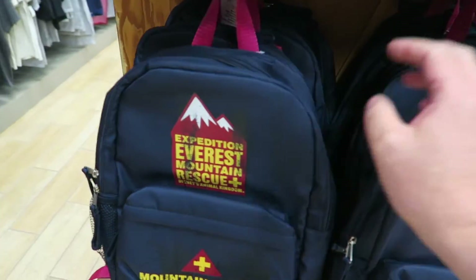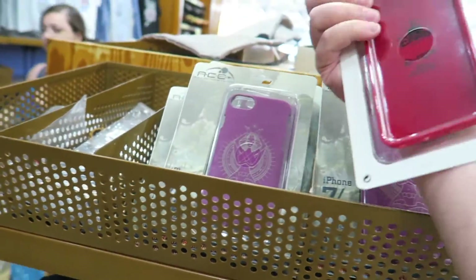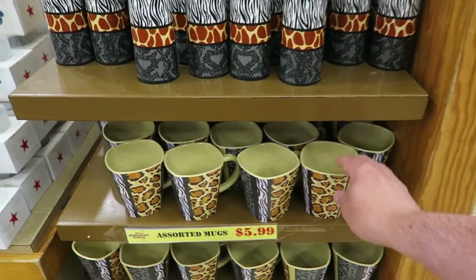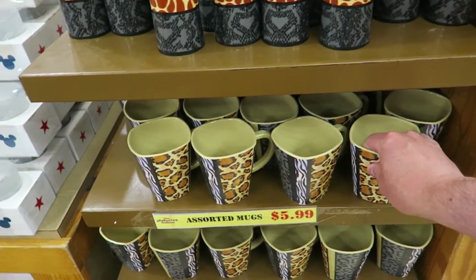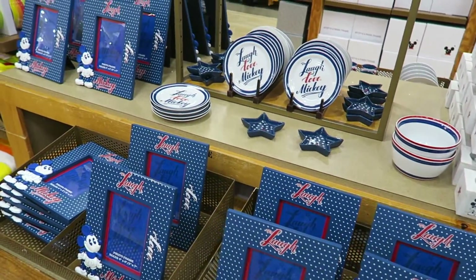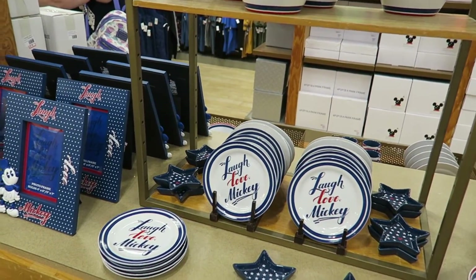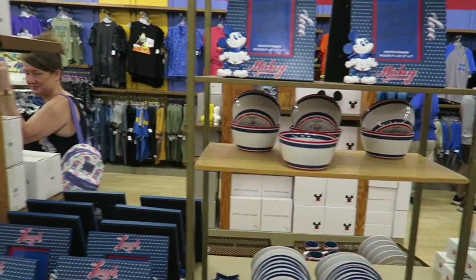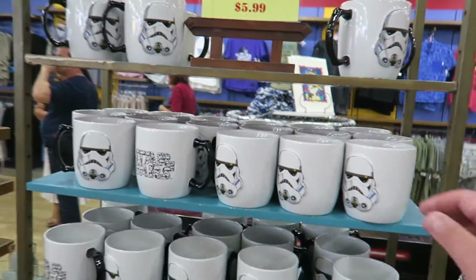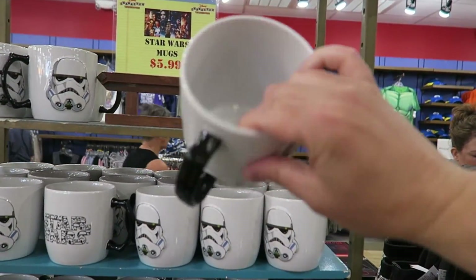Expedition Everest backpack at $14.99. Got phone cases in various designs at different prices. Some more mugs at $5.99. And some more of this legend or Love Mickey homewares stuff - all kinds of things, some bowls. They've got these cool Star Wars Stormtrooper mugs - they're huge and they're only $5.99, worth $16.99.